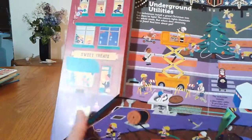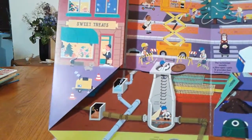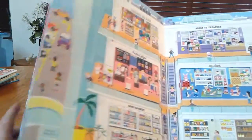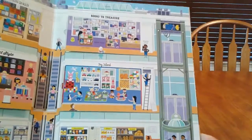This one is called underground utilities, and below the level of the ground you can see people working on pipes and things like that. On this page we actually have a glass elevator right here and it can go up and down — going up, going up to the penthouse.